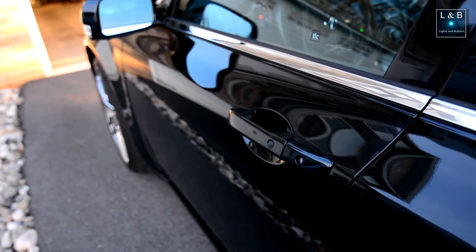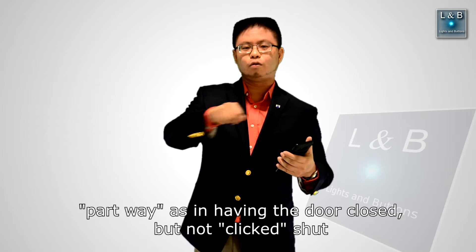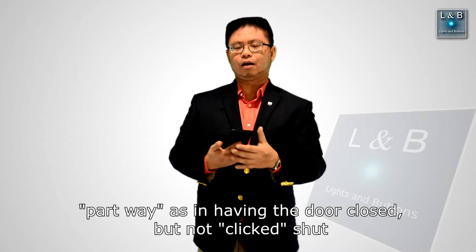Another thing I wish the car offered was the ability to turn off the beeping sound when you accidentally close the door while the engine is on. If you leave the engine running or leave the car in accessories mode and step outside, closing the door triggers a very loud beeping for a few seconds. In winter when I'm warming the car, I have to leave the door partially open to avoid triggering it — I wish there was an option to disable it.